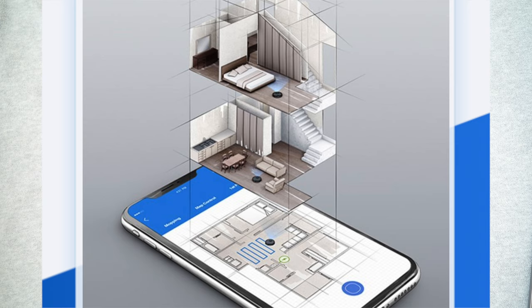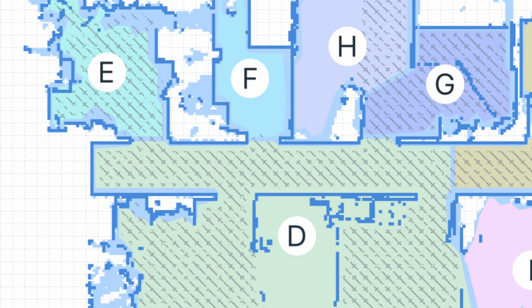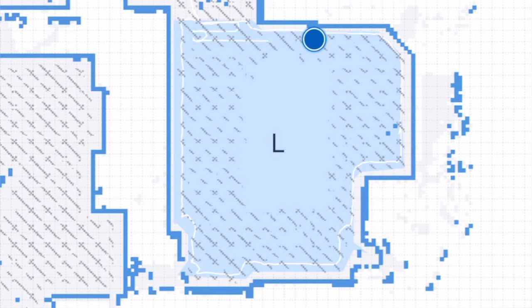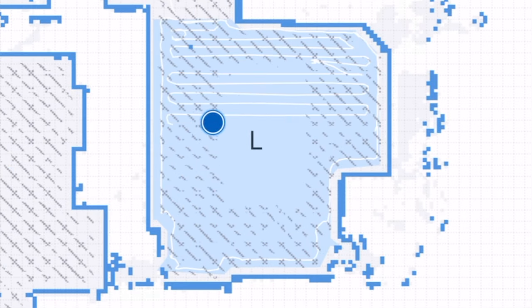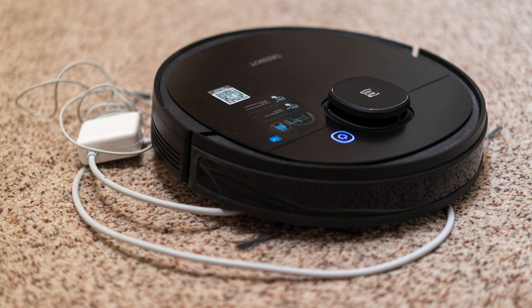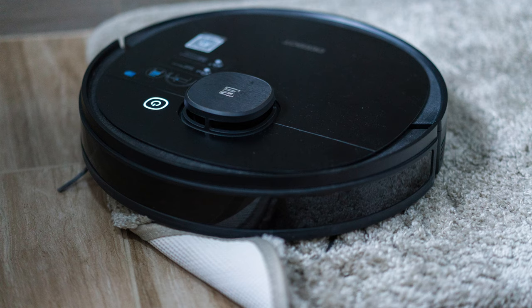Once the map is created, I can use the app on my phone to have the vacuum clean the entire floor or pick specific areas I want it to go and clean. The Osmo 950 cleans the boundary of an area first, then goes in an S-pattern inside the boundary to efficiently cover the entire area. On the app, you can also draw keep-out zones or virtual boundaries to keep the Osmo 950 out of places where a robot vacuum can get in trouble — tangled up with wires, trapped inside chair legs, or sinking into extra-long rugs.